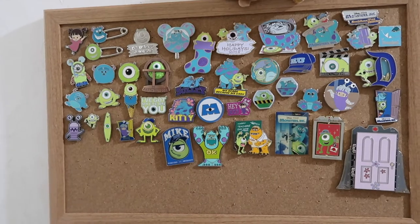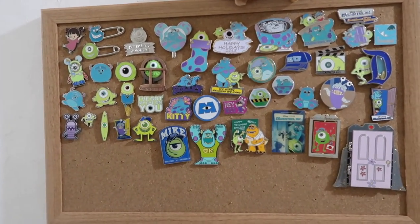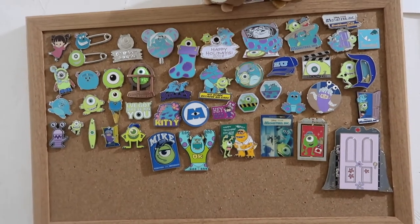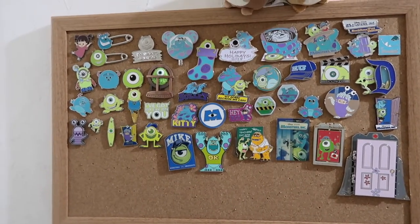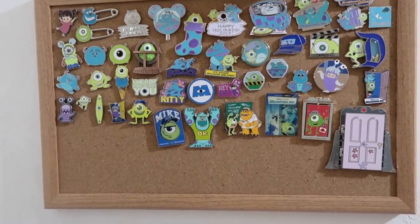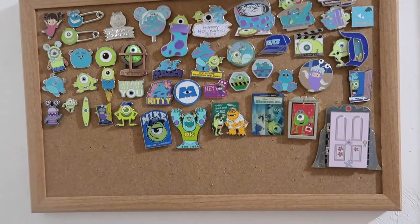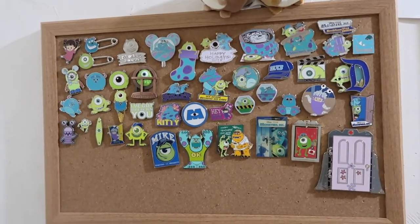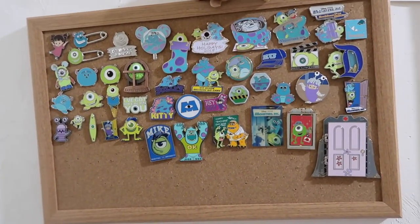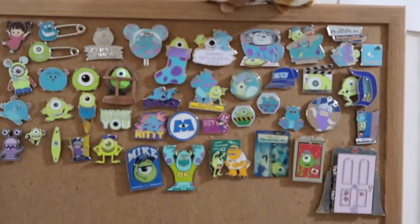My pin collections are ever-changing. This is kind of like what I have right now, but I get pins on a semi-weekly basis, so these definitely change. If you looked at my Monsters, Inc. collection in about a month, it might have different pins in it. So just be aware of that — this is just what I have now, but I thought it'd be cool to do some updates just to have an idea of what I have.